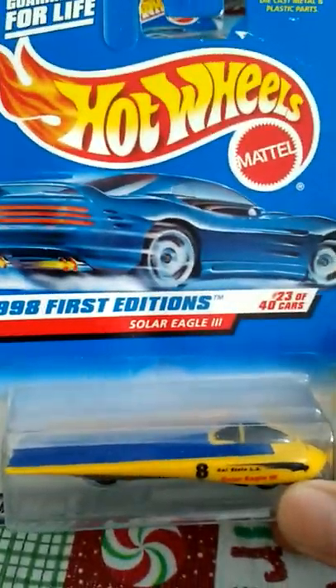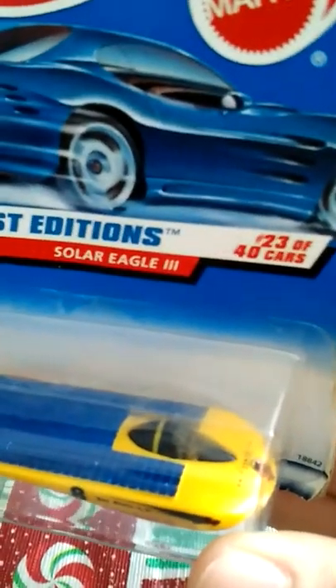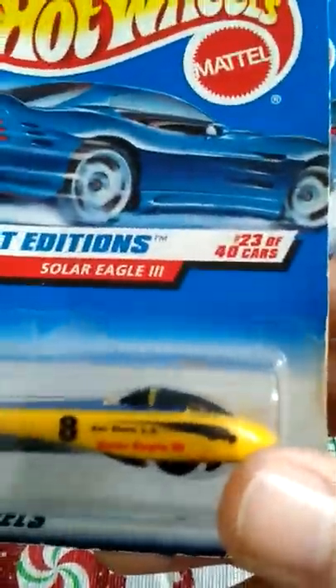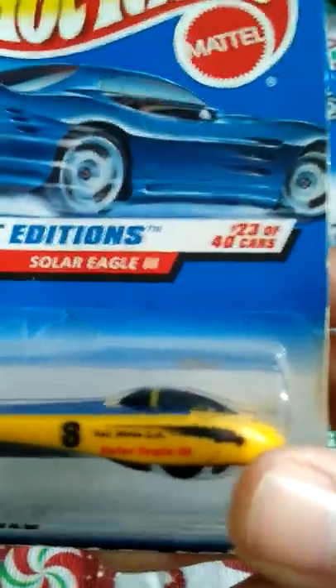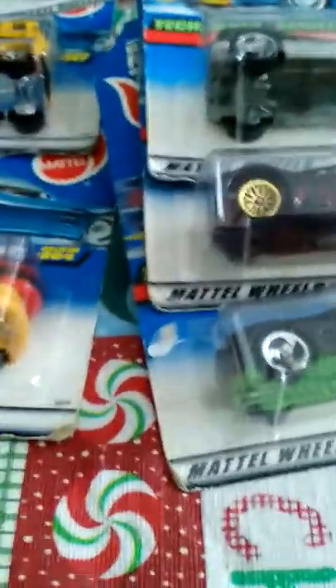This one's cool — it's a 1998 First Edition Solar Eagle, original package. The package card is kind of impaired, but it's still a cool item to have. It's like a little solar car — you got your solar panels up there and a little station. The plastic wheels on the bottom — you can't really make out what it says in there, but either way, that's a really cool find.